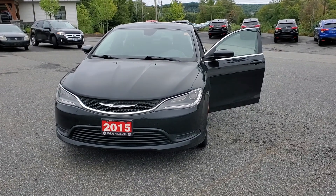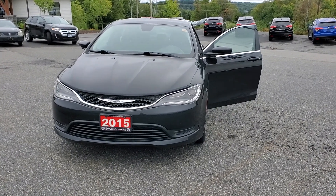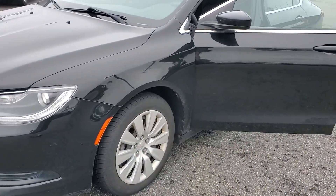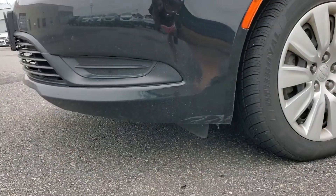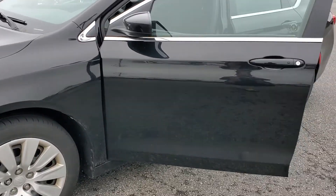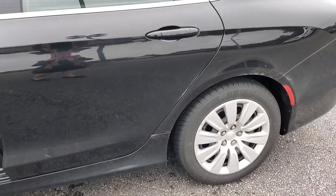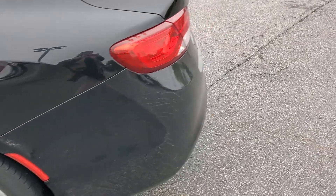Hey there, it's Bree from Huntsville Honda. Just wanted to show you the 2015 Chrysler 200. It's in fairly good condition — it doesn't appear to be any body damage to the vehicle. There's a slight little scuff under there, but that's in the plastic so it's not going to be rusting at all. There doesn't appear to be any dings or dents in the car, which is fantastic. All in all, for its years, it seems to be in really good condition.